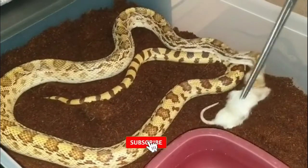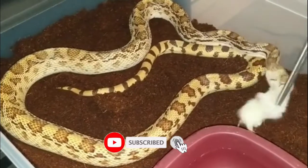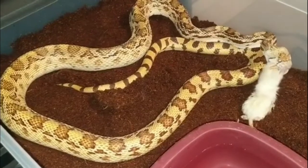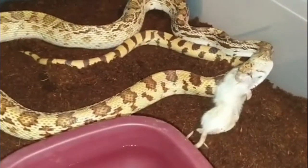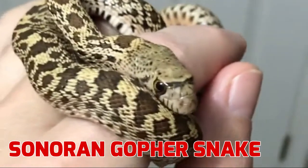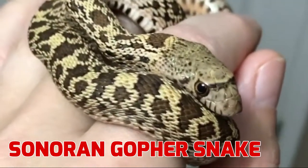Before going to the core of the video, please like and subscribe. Sonoran Gopher Snake. Family: Colubridae.